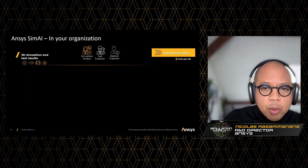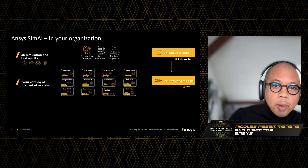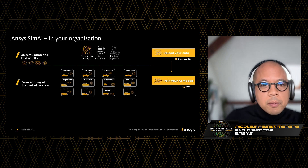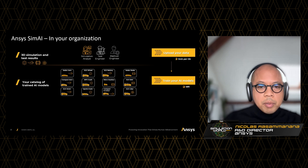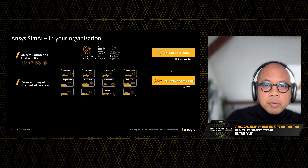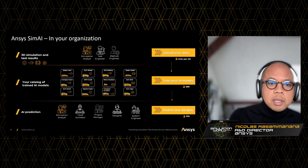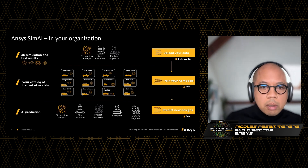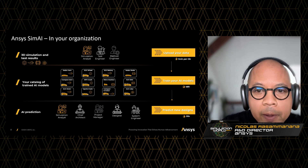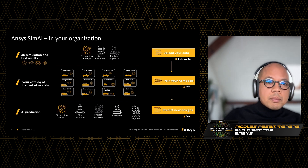In terms of personas, the people responsible for creating the AI models and uploading the data are the simulation experts — simulation analysts and method engineers. They are the ones in charge of creating these models and making sure they perform at the highest level, all thanks to the SimAI platform which is very easy to use. On the prediction side, it's the same personas, but SimAI also targets the broader audience: project managers, designers, and chief architects — anyone who needs simulation in a democratization effort.